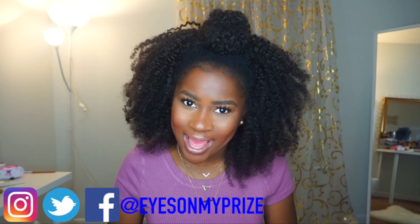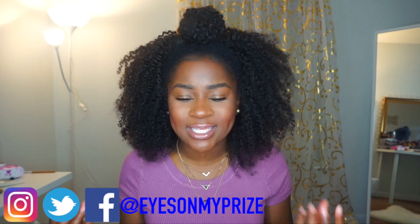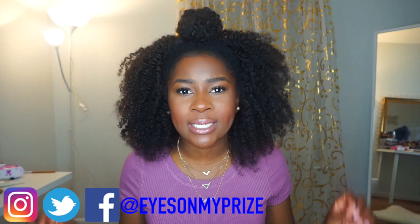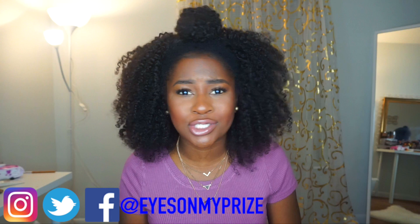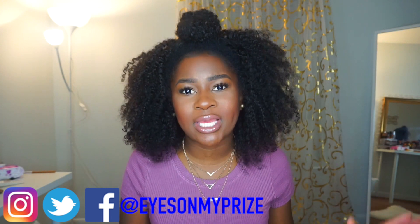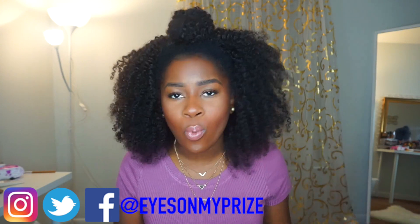I want to do a quick mini haul of the things I got at the World Natural Hair Show. I also have a surprise for you guys, so stay tuned. I didn't buy much at the show — I literally just wanted to be there — but I did pick up some things, so I'm going to go ahead and show you guys what I picked up.